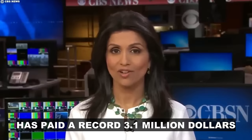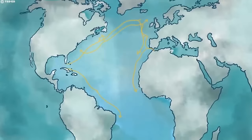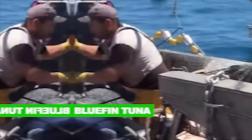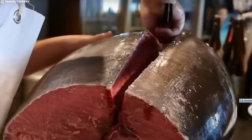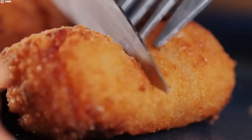A Japanese restaurant owner has paid a record $3.1 million for a single Pacific Bluefin Tuna. Bluefin Tunas are known to be expensive, but a New Year's auction in Tokyo over the weekend saw numbers reach new highs. Found in the Pacific, Indian, and Atlantic Oceans, the Bluefin Tuna is the most expensive and sought-after fish in the world. But why are they so expensive? What exactly makes them such a delicacy?